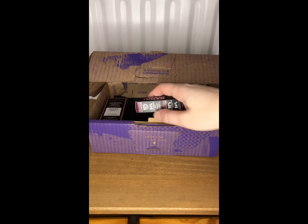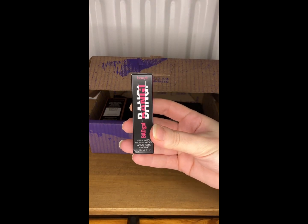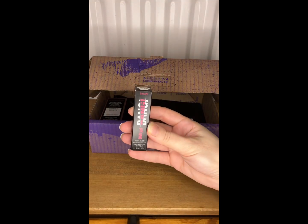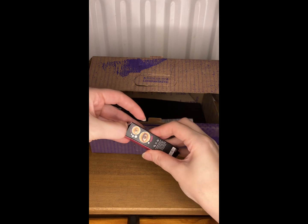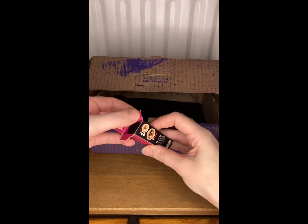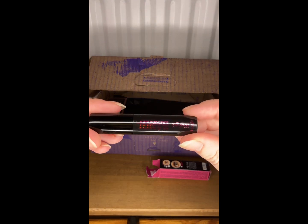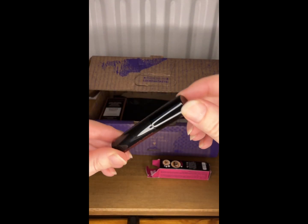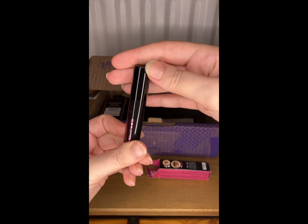What else have we got in here? Oh wow — this is by Benefit and it's the Bad Gal Bang volumizing mascara. Have a little look. Looking forward to trying that.